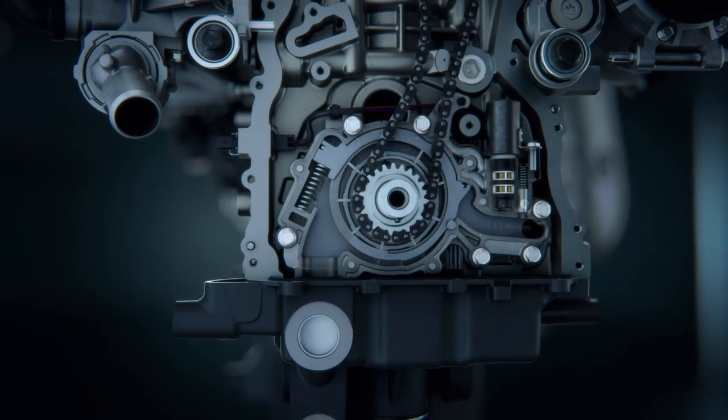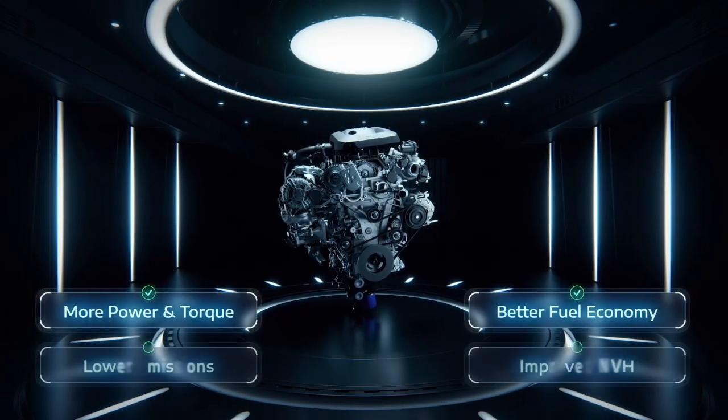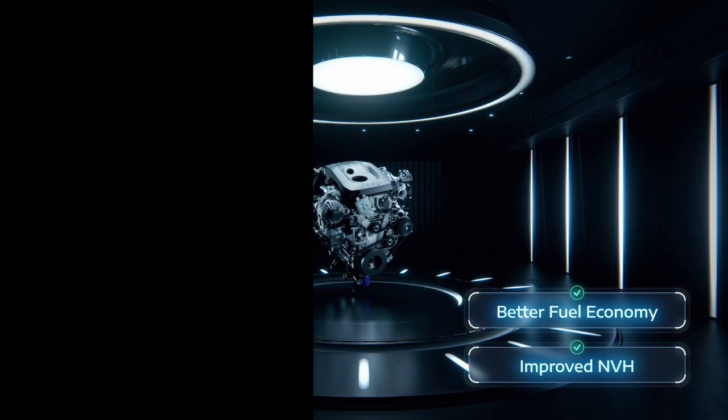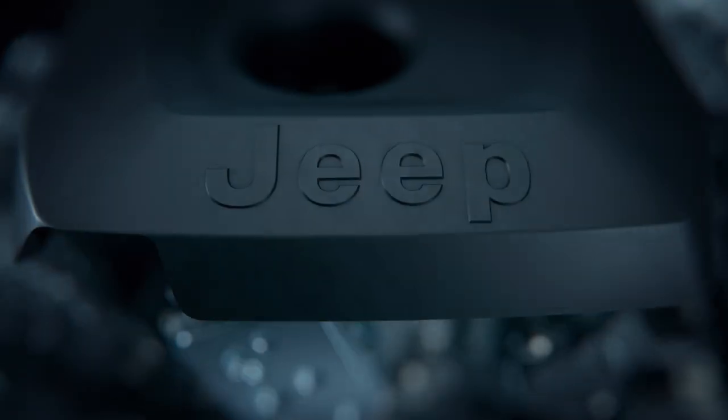Even the variable valve timing is controlled by an electric camshaft phaser. The block is nice and strong — a die-cast deep-skirt aluminum single-piece casting produced by Stellantis.